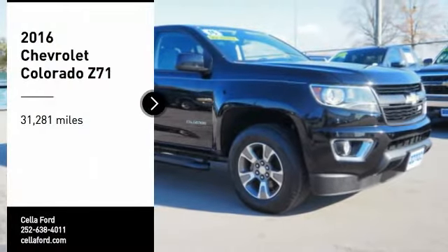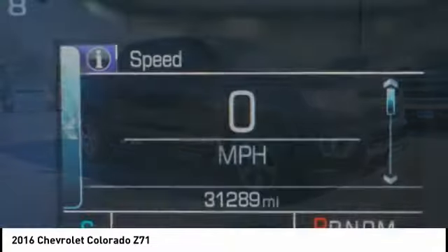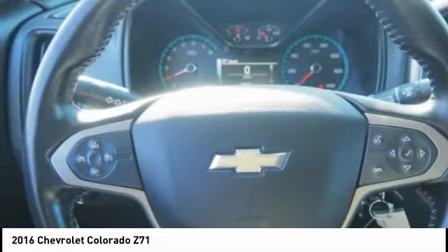Make a great choice today with the 2016 Colorado. Great hauling capability, powerful, rugged, and a great Chevy price. Colorado is it.